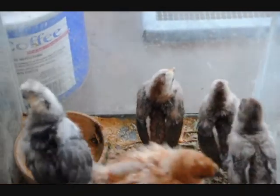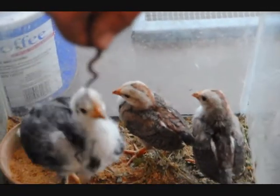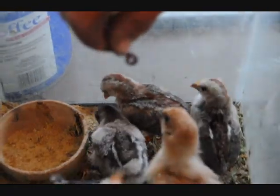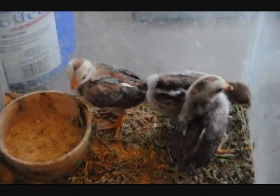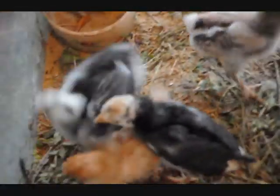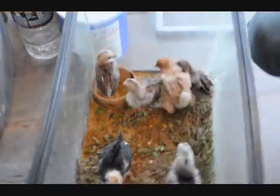This is the death of a worm. How long will he live? Did I get it? Is it gone? Nope, that's gone. That one's gone? Okay, next worm.